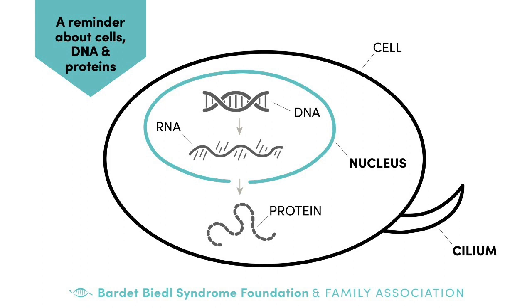So when we set out to find out what causes BBS, that isn't just a question of figuring out which genes are causing BBS. It's also figuring out what proteins those genes are blueprints for and what those proteins do in the cell. It turns out that all of the BBS proteins have something to do with a part of the cell called the cilium, and we'll talk more about that later.